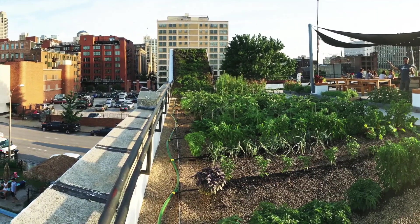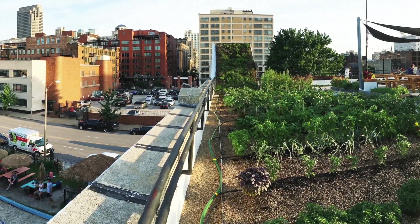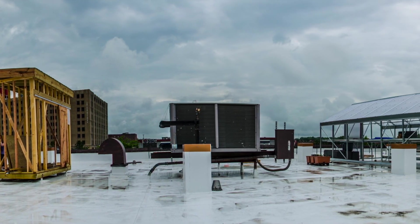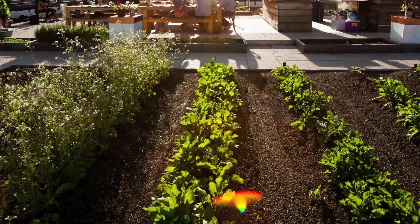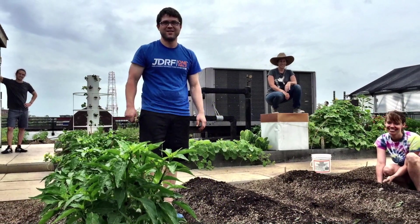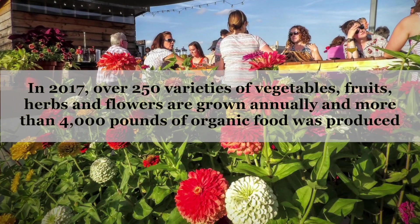The 8,500-square-foot Food Roof Farm is located in the heart of downtown St. Louis, above a two-story storage facility utilizing a Sika Sarnafil PVC waterproofing membrane, which doubles as a root barrier. The hybrid-intensive green roof system was installed by Hanging Gardens, and the remainder of the farm was built in conjunction with volunteers along with Urban Harvest STL.